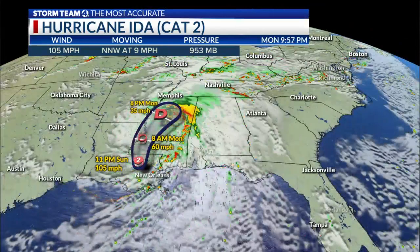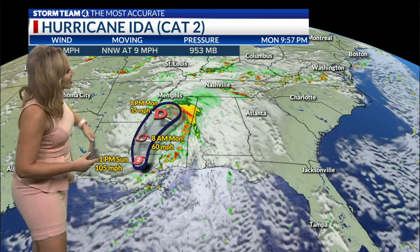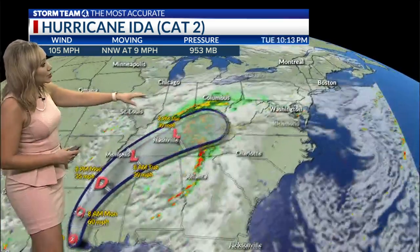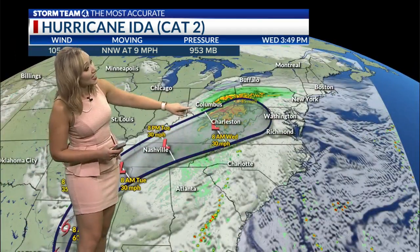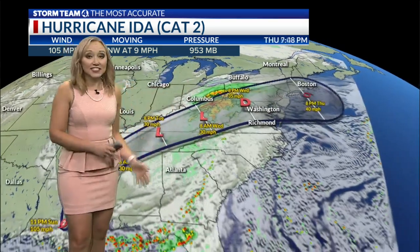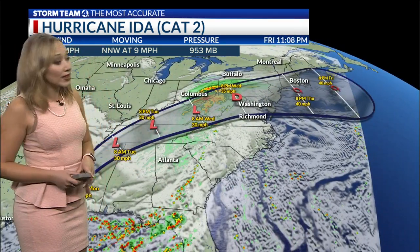So this is why we're saying this is still a gigantic storm that we're going to be needing to watch for the next couple of days. Even here in Central Ohio, we're going to be watching the remnant moisture from this system as it continues to push its way up toward the Tennessee Valley on Monday and Tuesday, eventually even impacting us here in Central Ohio by Wednesday.